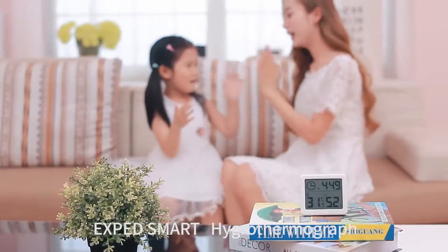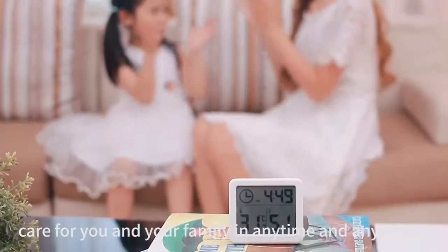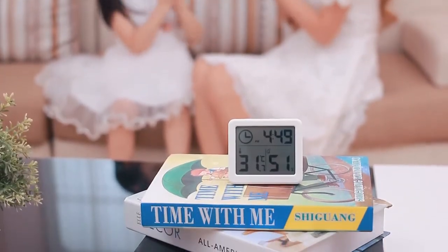Ixt Smart Hike Rothermograph — care for you and your family at any time and anywhere.